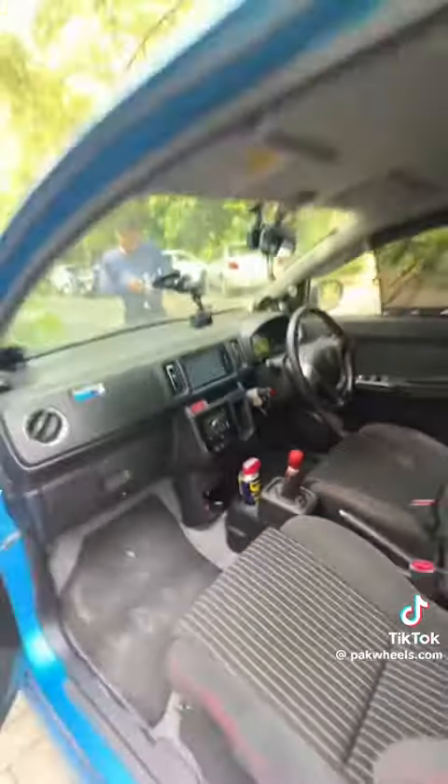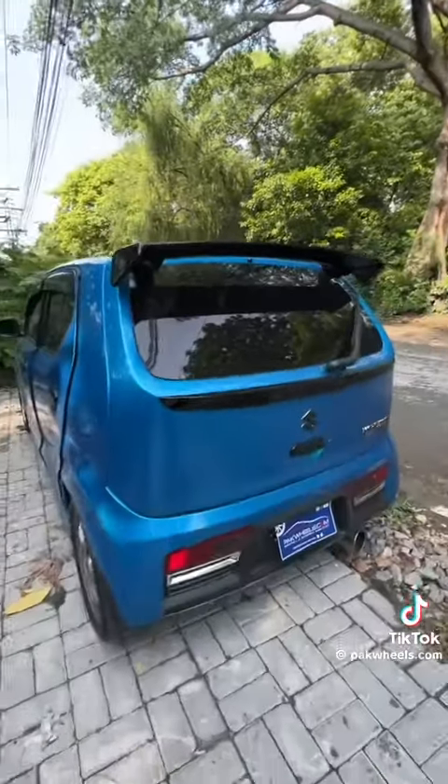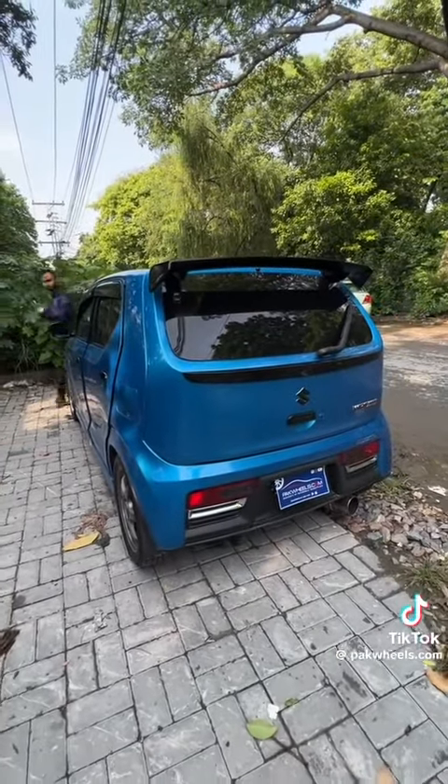If I go to the back side, this looks like a normal car, but it is not. This is a special all wheel drive variant.